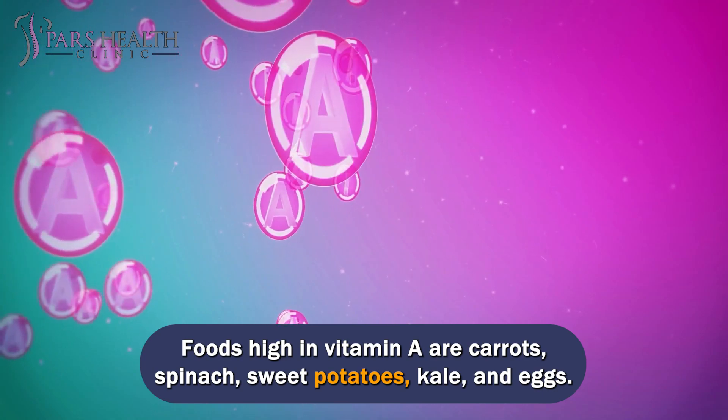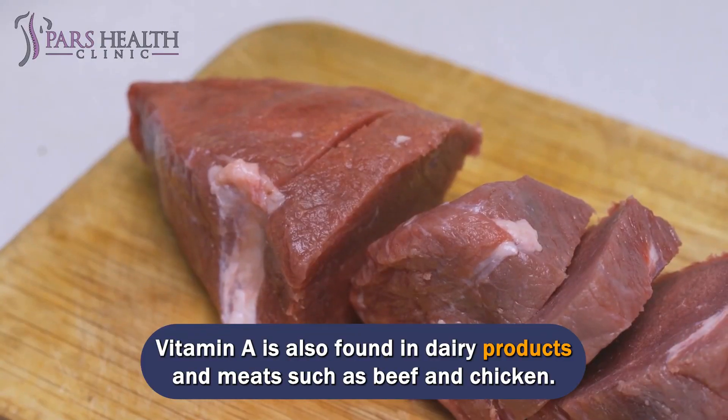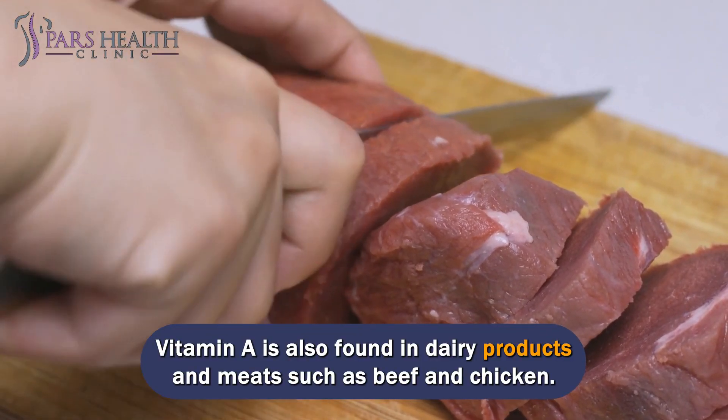Foods high in vitamin A are carrots, spinach, sweet potatoes, kale, and eggs. Vitamin A is also found in dairy products and meats such as beef and chicken.